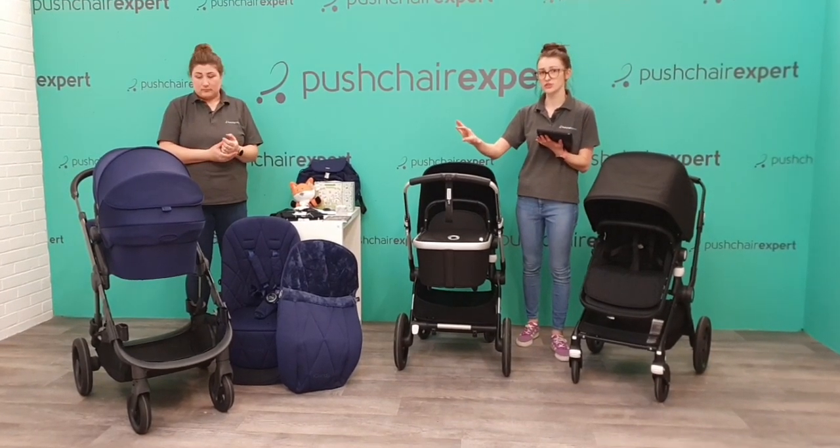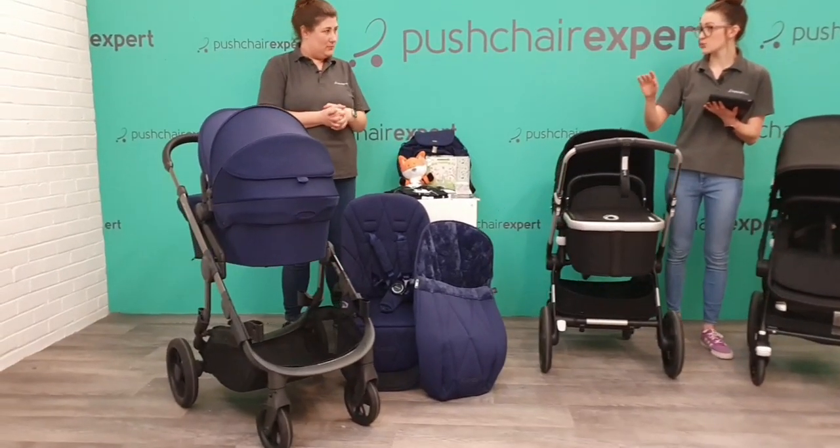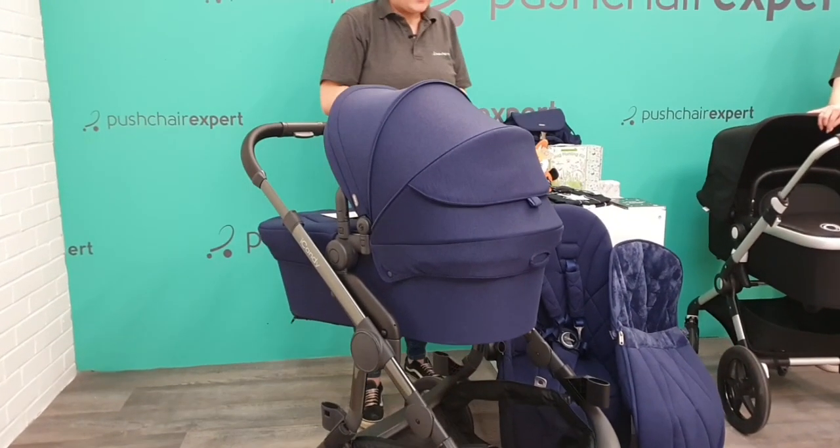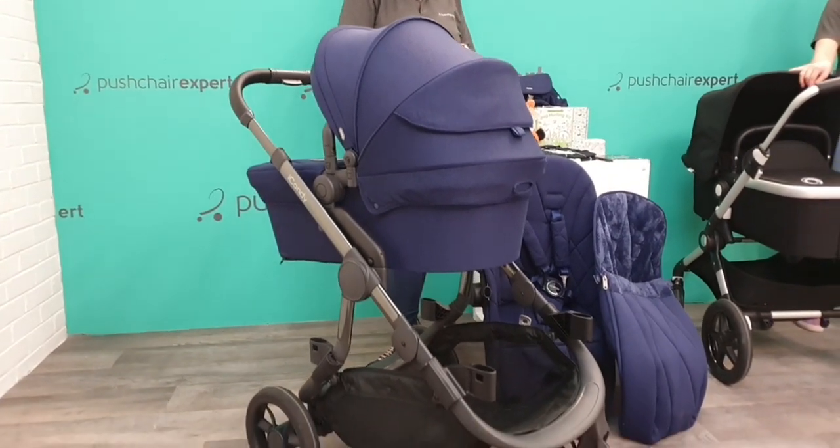So this is the iCandy Orange 2021 — brand new, beautiful. Beautiful new fabrics and they've slimmed it down a bit, plus made lots of good improvements. We will go through the full details.